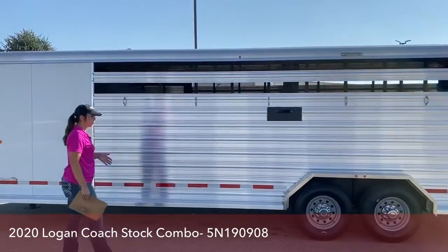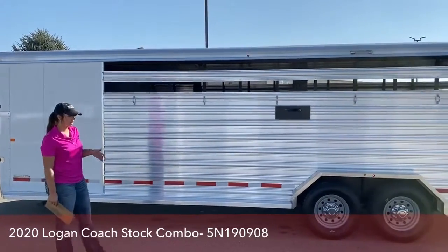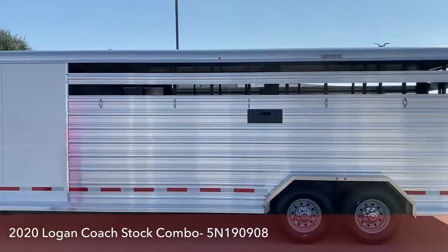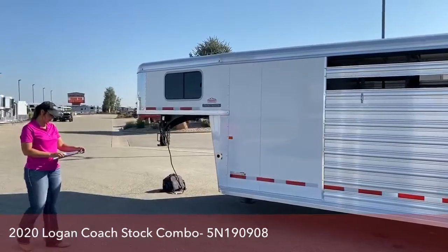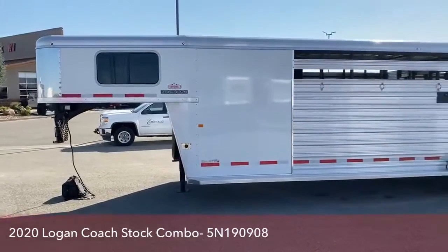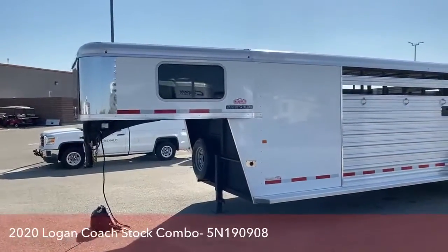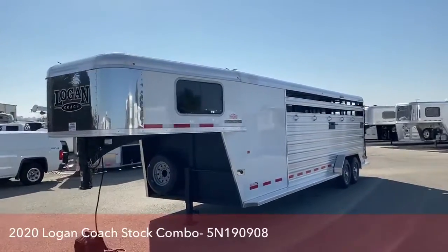This one is 24 feet on the floor. We've got a couple of 20s, we can get you a 26 — we can go as big as you want really. Five foot short wall. So the 2020 Logan Coach stock combo: 24 feet on the floor, sitting seven tall, seven three wide.